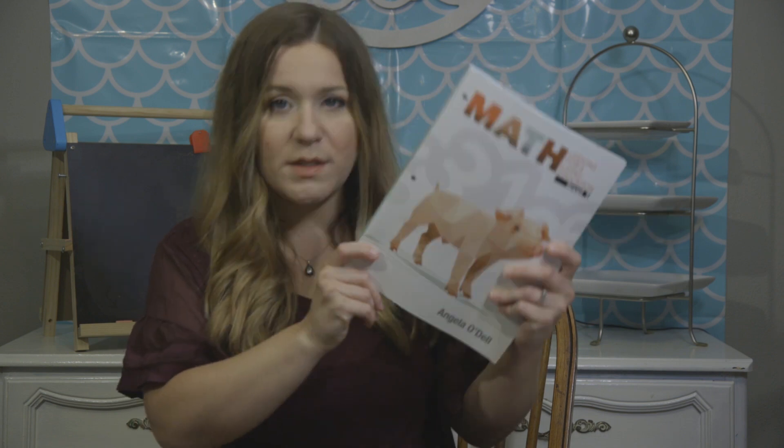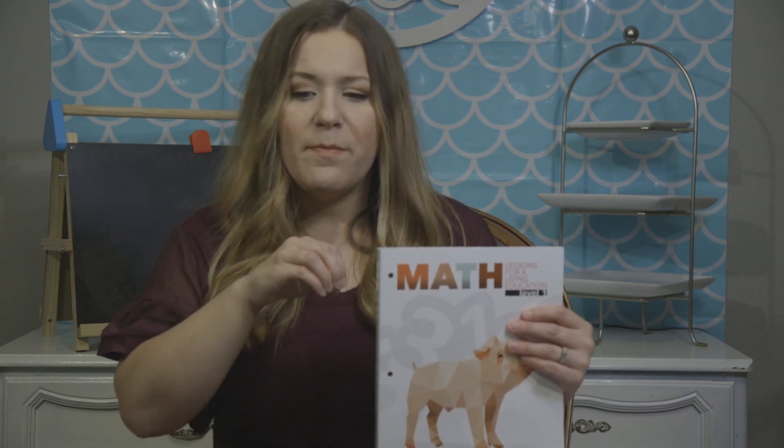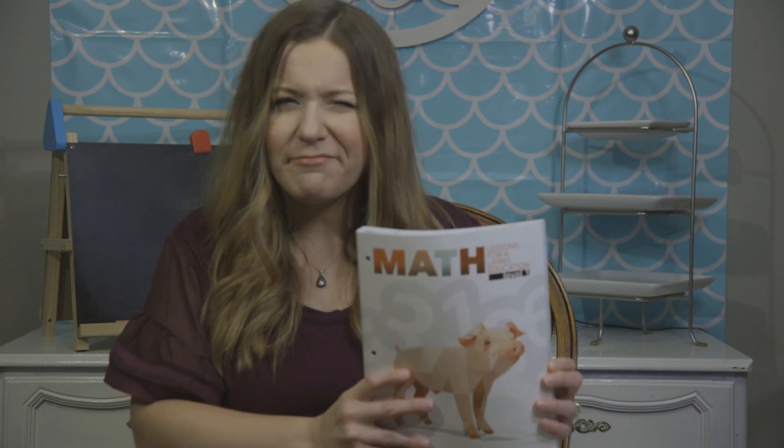This is a Christian curriculum. What I like about it is that the voice of the writer is Christian — you can tell it's a Christian writing the book. It's in the whole undertone of the story. They talk about God, creation, and Noah's Ark, but it's not so heavy that the Bible overtakes the curriculum or is stronger than the math concept being learned. It's just kind of in there as an undertone — it's not so much that it reads like a devotional.